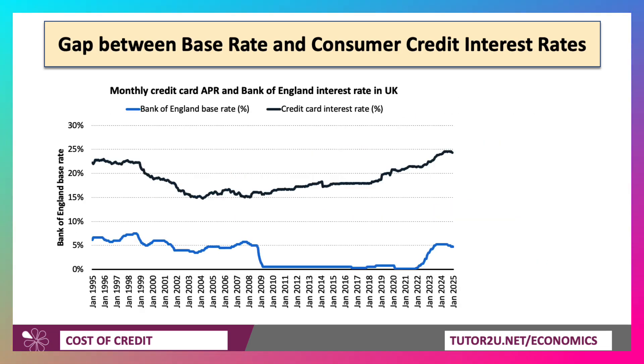Look at this chart. This chart shows the base rate of interest in the UK — it's just dropped a little bit recently to 4.5%, and that's shown in blue. Contrast that with credit card interest rates, and that gap seems to be getting wider. It's always been there, but the average credit card interest rate is just around 25% — five times the base rate of interest.